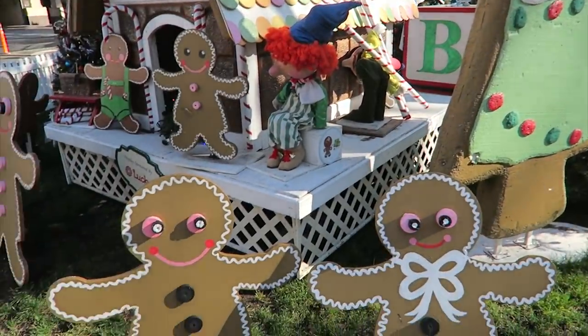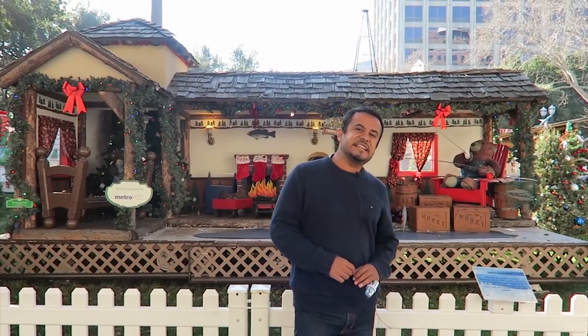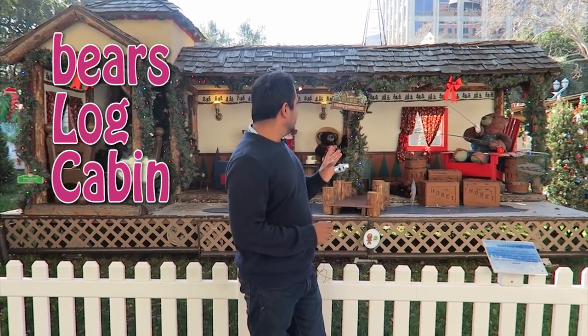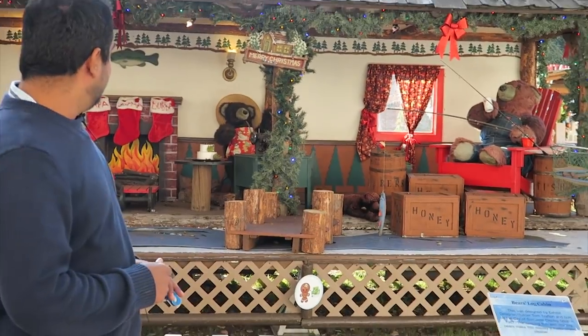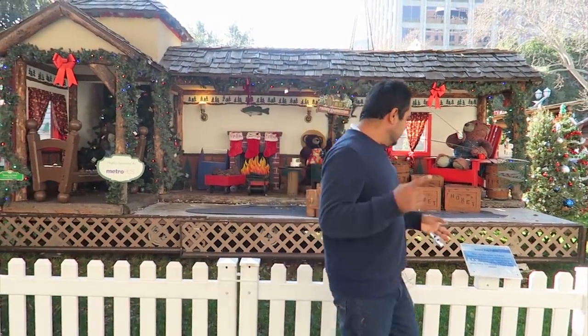It is part of what are the ornaments. Now we are in front of what is the Bear's Log Cabin — la cabaña de troncos de los osos. This scene is very decorative and very significant of North American Christmas. We have the description sign over here on this side.